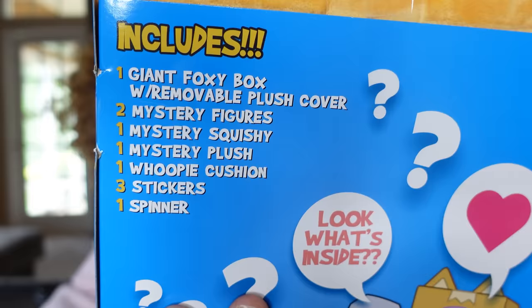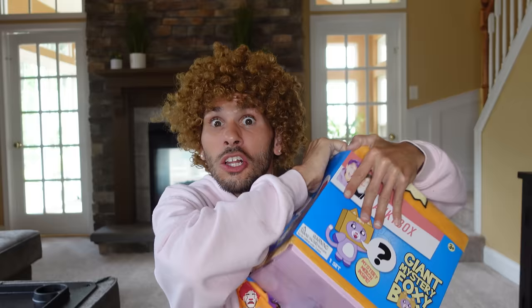Now it's time to open up the giant Foxy Box! This is going to be awesome! So this is everything that comes inside - there's two mystery figures, a mystery squishy, a mystery plushie, a whoopee cushion! Ha ha ha, that is so funny, I love whoopee cushions! You sit on them and they go... and they're really good for practical jokes! I'm definitely going to use that on my grandma - she's going to think she toot it! And then there's stickers, and a spinner - maybe like a fidget spinner! I can't wait any longer, I gotta open this up!